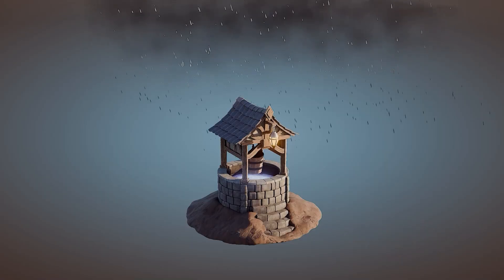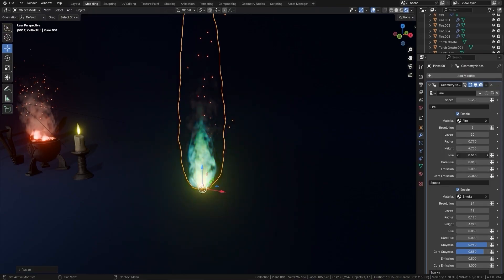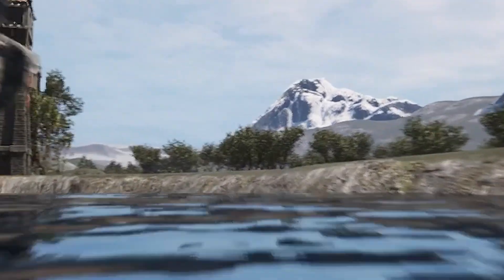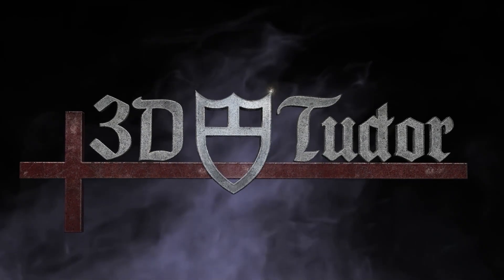So whether you're after fast-track Jump to Note tools or immersive courses, we've got something for you here. Thanks once again everyone for joining, and let's take your 3D modelling to that next level. Thanks for watching, and I'll see you in the members area.